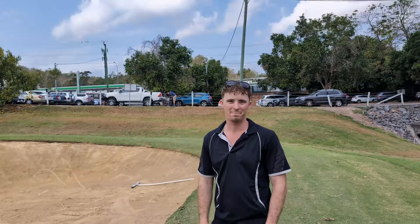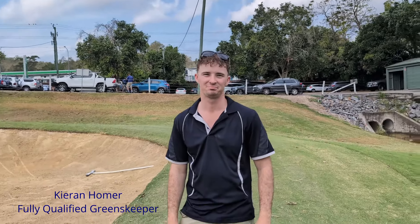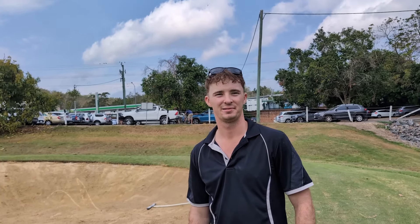Now Kieran, obviously we're here because you've got a special milestone. You are now a fully qualified greenskeeper. That's correct, yeah. So congratulations from everyone here at Ashgrove. If you see Kieran on the course, give him a big handshake.